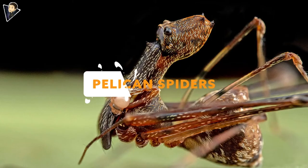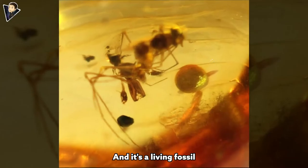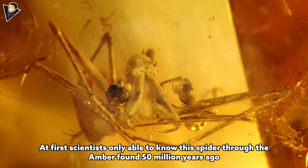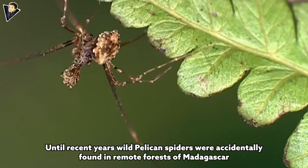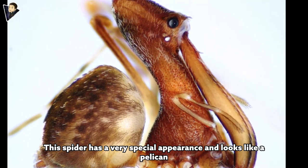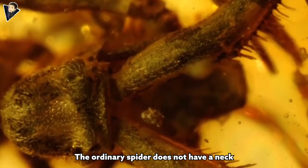The Pelican Spider, also known as the assassin spider, is a living fossil. Initially scientists only knew of this spider through amber found 50 million years ago. Until recent years, wild pelican spiders were accidentally found in remote forests of Madagascar. This spider has a very special appearance and looks like a pelican — unlike ordinary spiders, the pelican spider has evolved a slender neck.